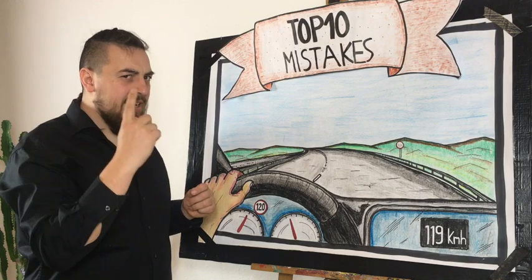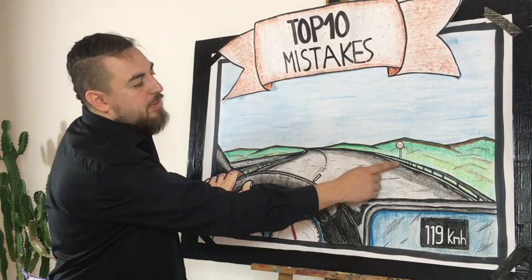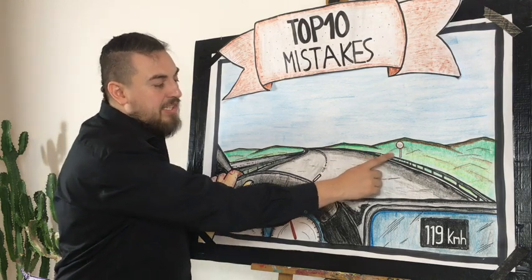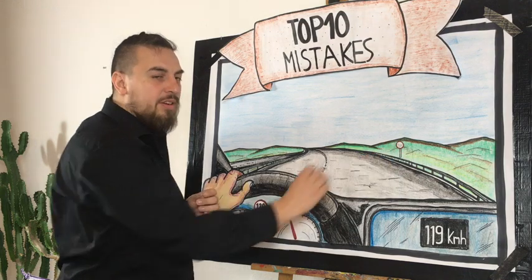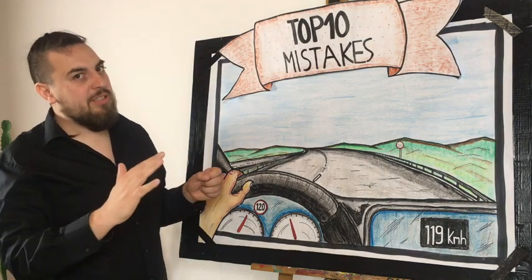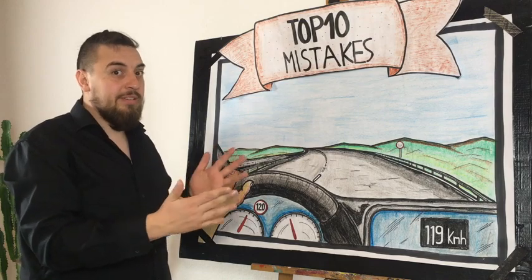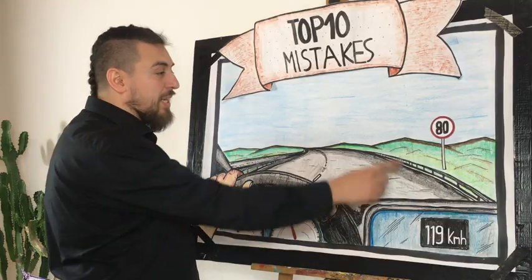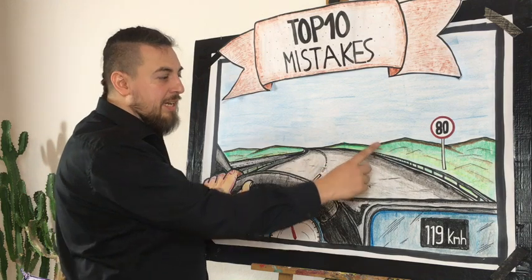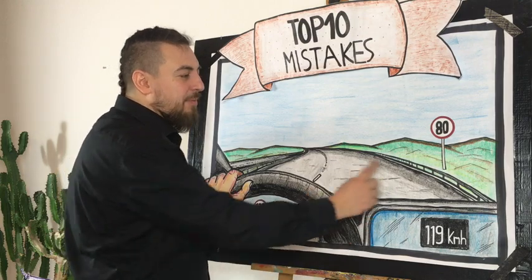Always keep an eye ahead and look forward. You may already see the next speed limit sign — it's always a red sign with white in it. You might not yet read the exact speed, but if you can see it's a limit, be aware and release the gas early to pay special attention and catch the right speed as it appears. If you detect the sign too late it's very difficult to brake in time. Right now we can see an 80 sign coming up, but we are much too fast to be at 80 from the sign onward.